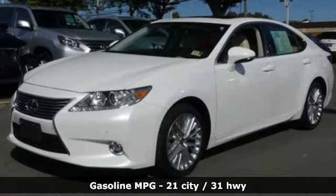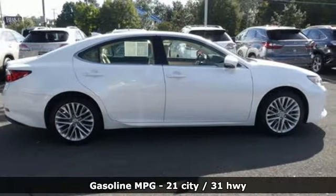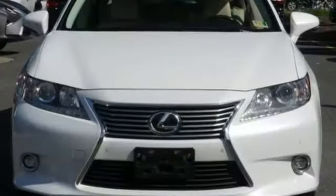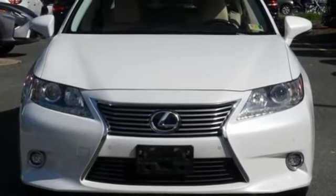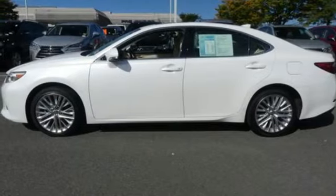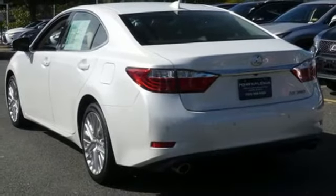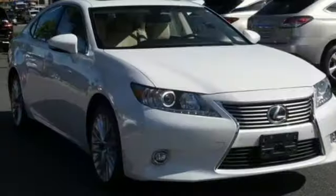Integrated Navigation System, power heated mirrors, front heated and ventilated leather bucket seats, auto dimming rear view mirror, dual zone climate control, automatic transmission, power sliding and tilting sunroof, gas pressurized shocks, and V6 engine.